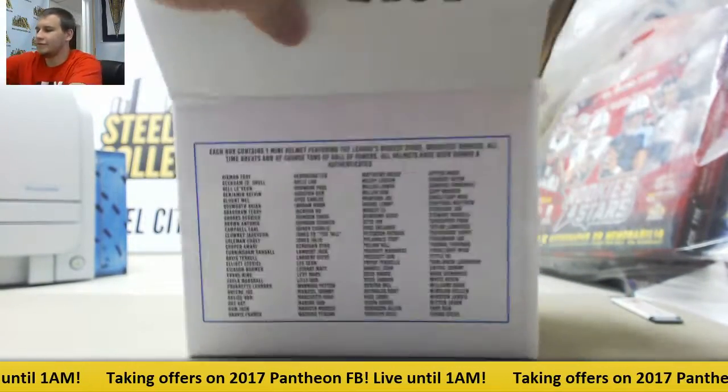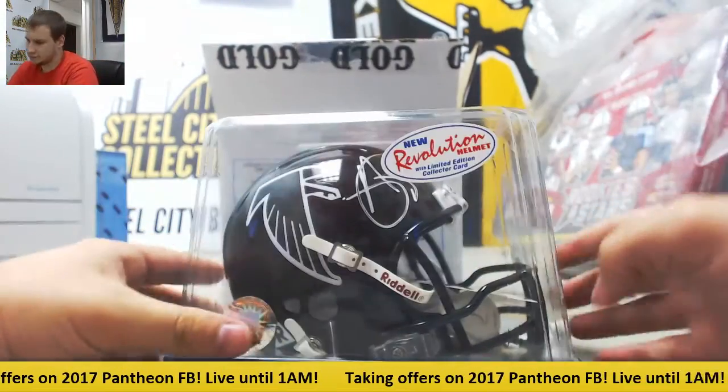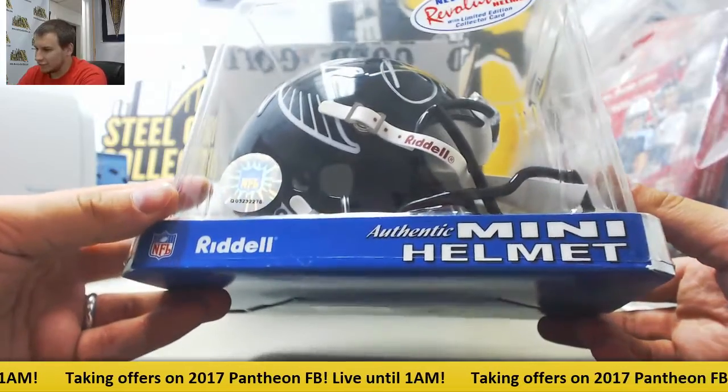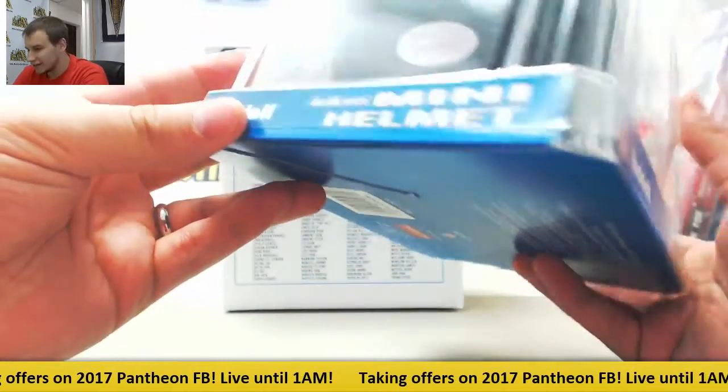We have... it's a Falcons helmet. I don't know who that is, but it's a new Revolution helmet with a limited edition collector's card.